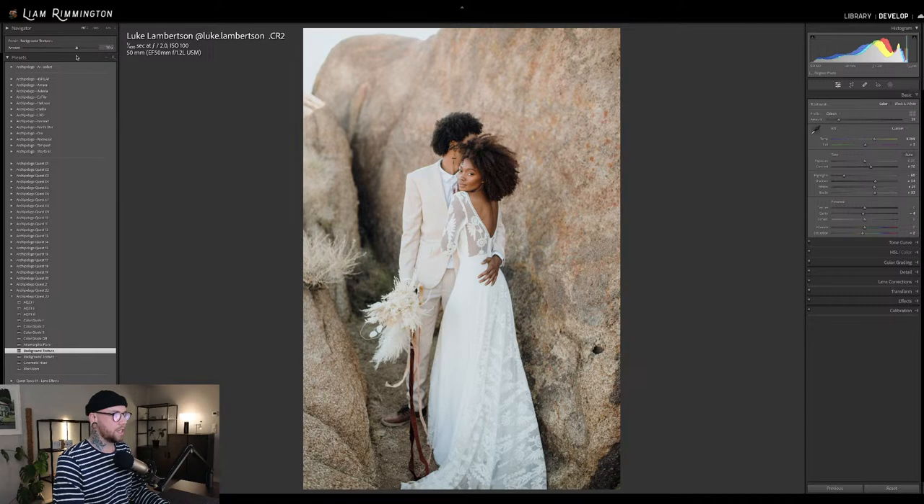At zero versus 200 you get that really nice dreamy effect. Or we can go the other way — Background Texture Plus — and emphasize the texture in the rock. At zero versus 200, I would probably emphasize that texture; I think it looks really nice. So I'm going to set that to about 131.